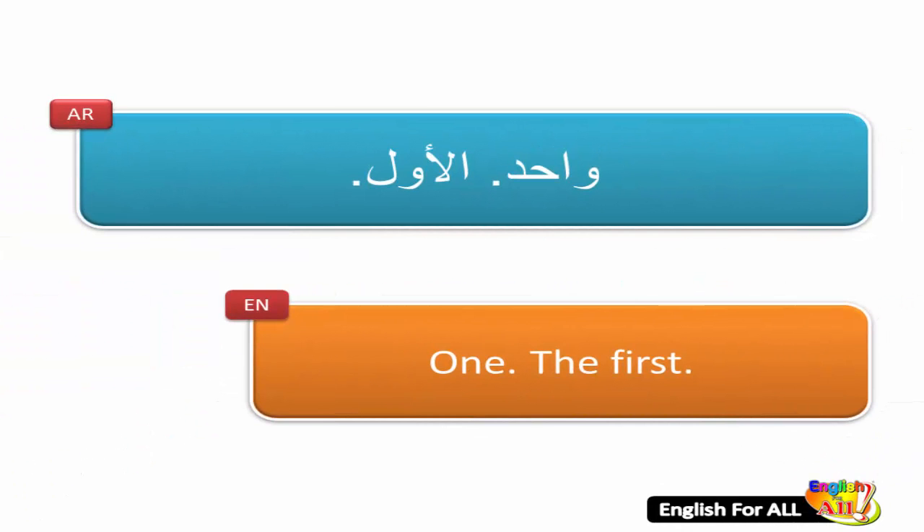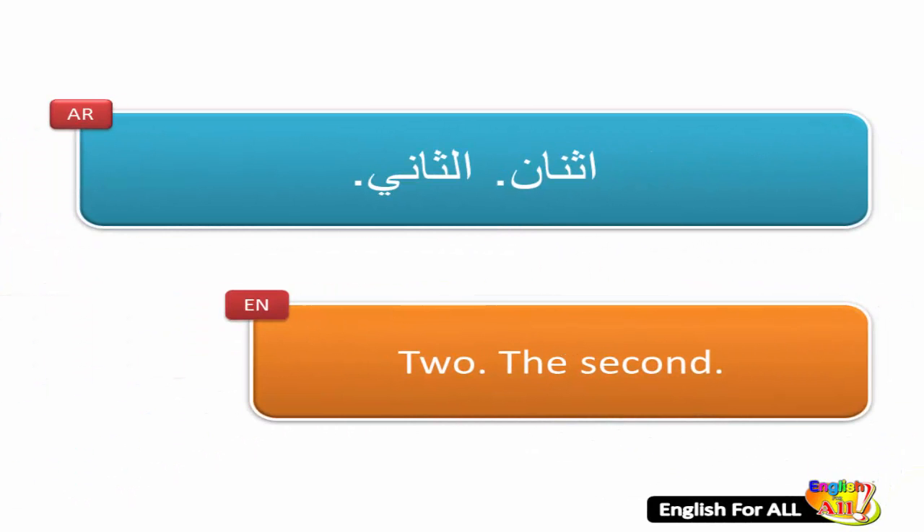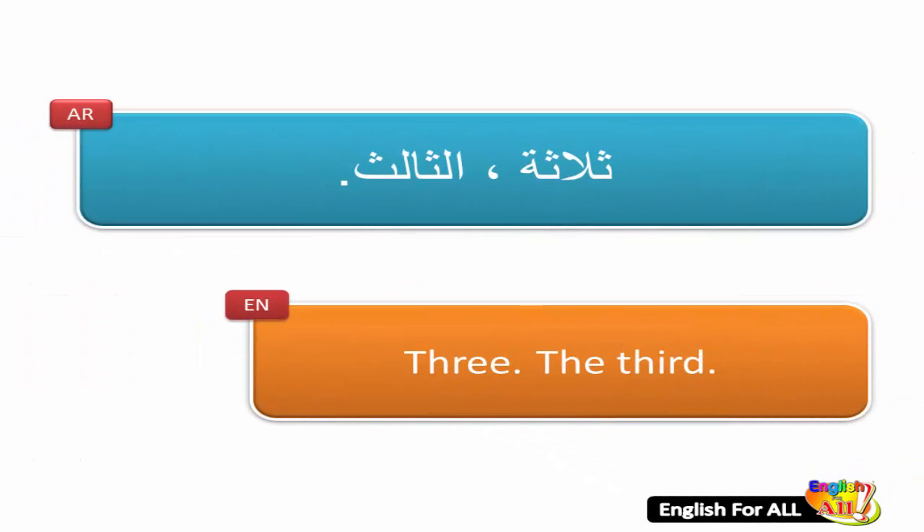1, the first. 2, the second. 3, the third.